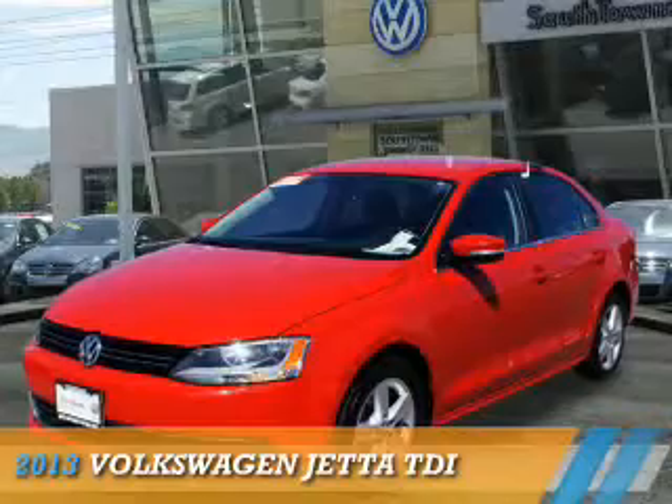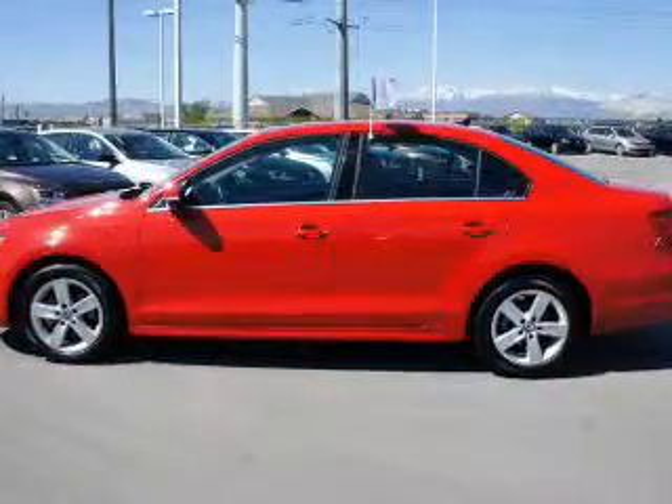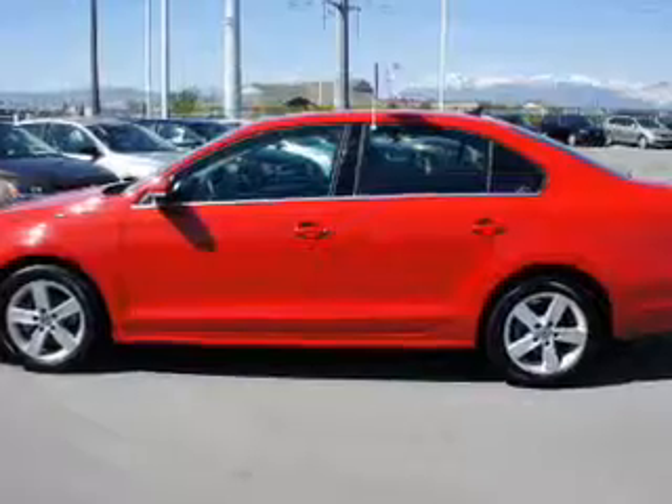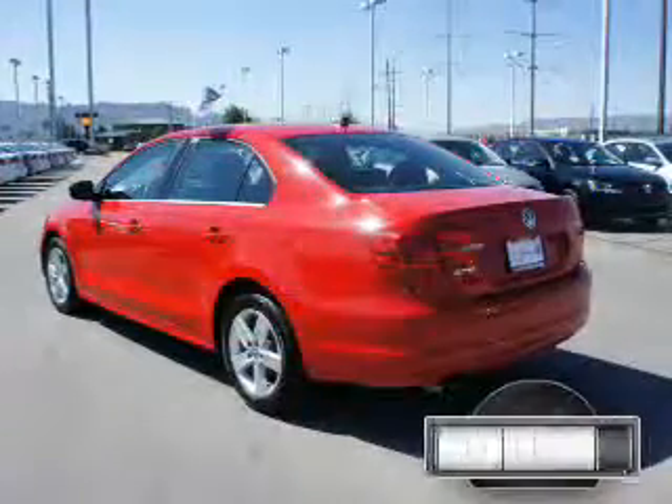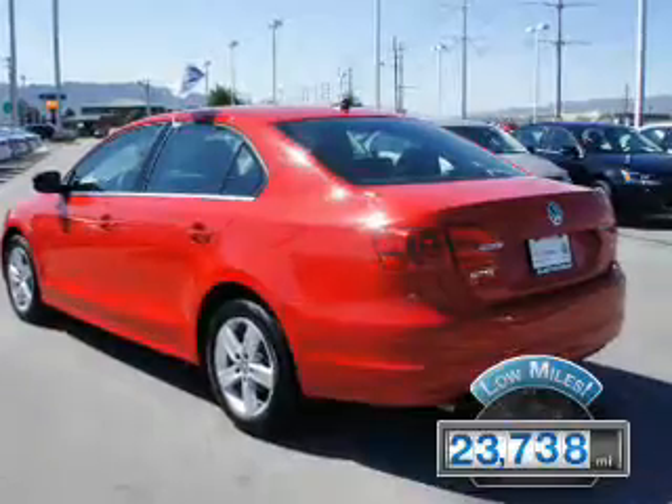Presenting the 2013 Volkswagen Jetta. It's powered by front-wheel drive, a 2-liter, 4-cylinder engine and an automatic transmission. With fewer than 25,000 miles, this vehicle has a long road ahead.